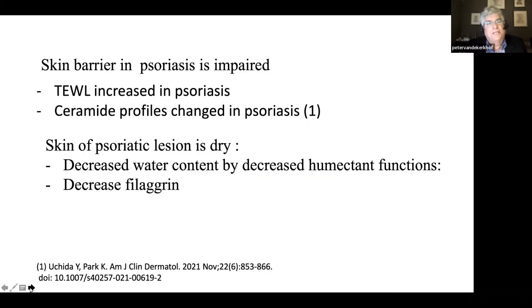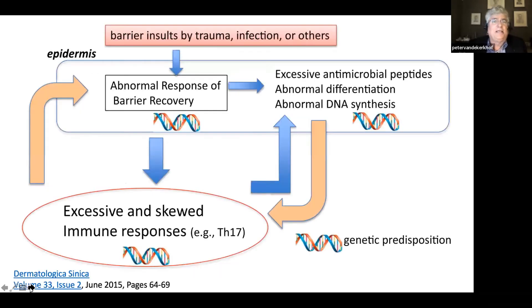The skin barrier in psoriasis is impaired. We can measure that by an increase in transepidermal water loss, and the ceramide profiles are changed in psoriasis. Furthermore, the skin of psoriatic lesions is dry. There is a decreased water content due to decreased humectant function, and an important humectant is the molecule filaggrin. We know that in psoriasis, filaggrin is decreased.